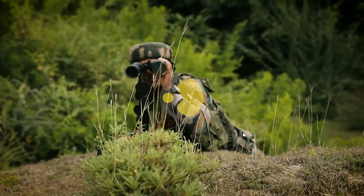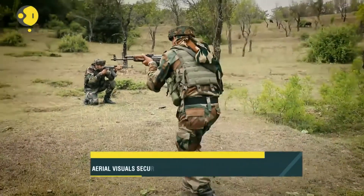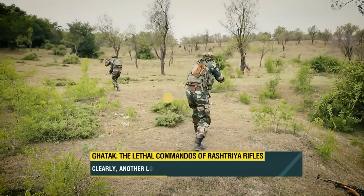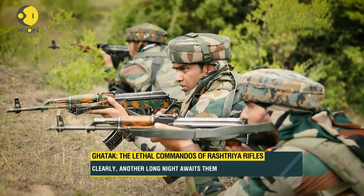Clearly, another long night awaits them. But if their intelligence is accurate and they are in position, alert and ready, they could score another success in the war against terrorism. Reporting from Kashmir, with video journalists Sanjit Raut and AK Ranjit — Raghavendra Rao, VON.